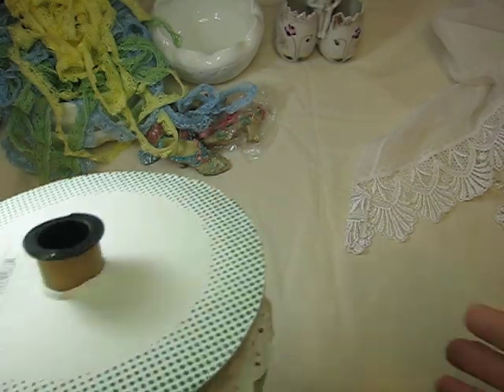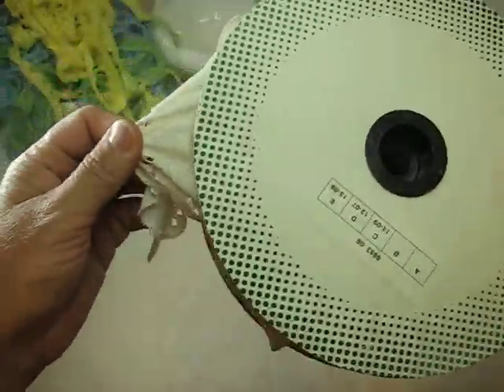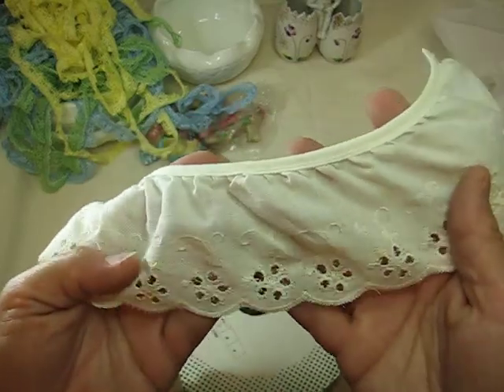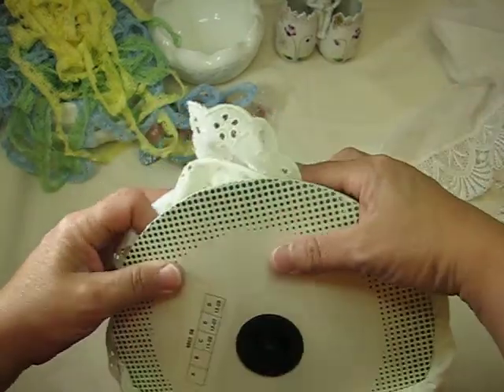Here is another humongous spool that I got. It's eyelet trim in cream and that will also be going into the challenge giveaway.